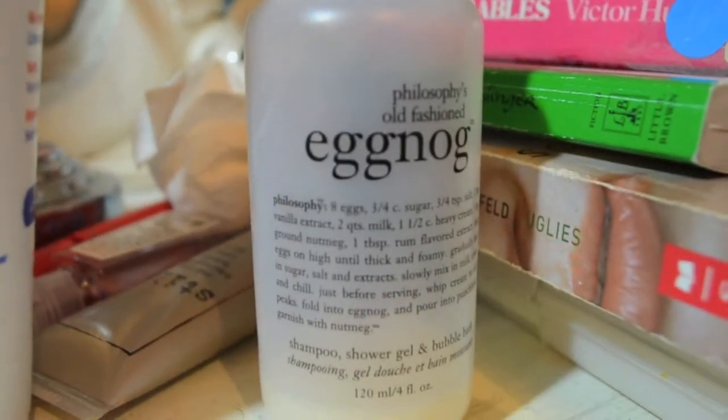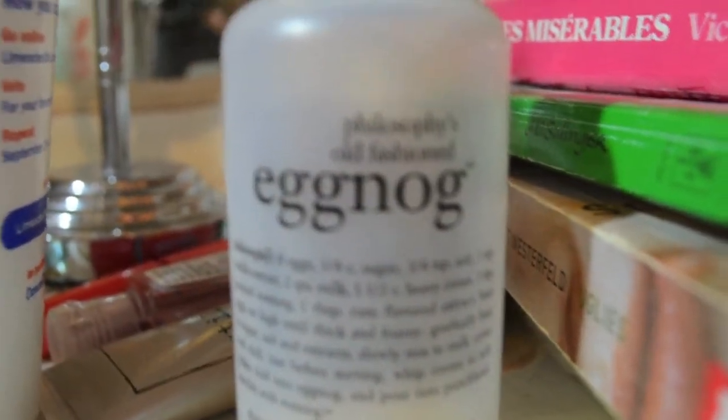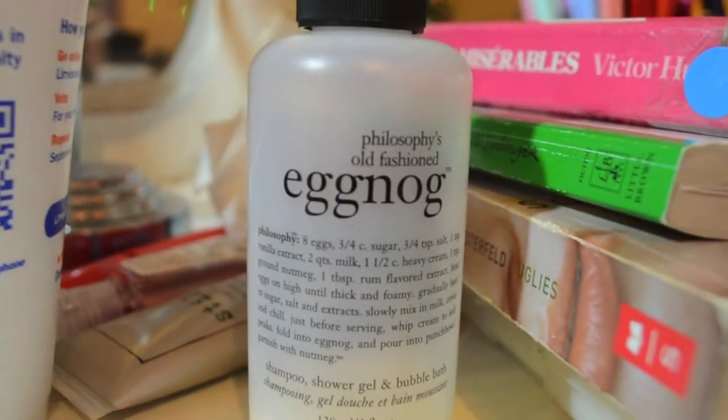The last beauty favorite is Philosophy's Old Fashioned Eggnog Shower Gel, shampoo and bubble bath, and this just smells like eggnog. And as you can see, I've used this a lot because I'm getting into the Christmassy mood — if you can't tell by the Christmas lights surrounding my room.